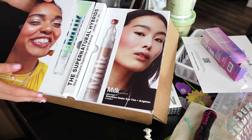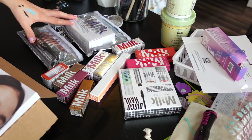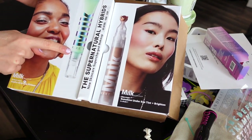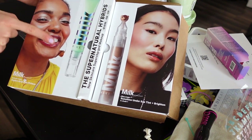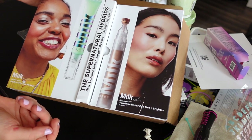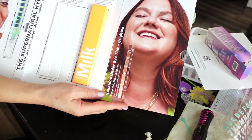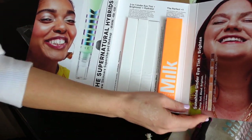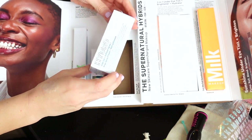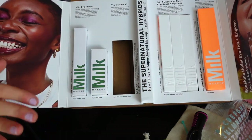Next up, Milk Makeup sent over a PR package, and I also worked with them recently and they gifted me with more goods — I'm so honored to be part of their family. They recently released the Hydro Grip Eye Primer, which is pretty cool, and the Sunshine Under Eye Tint — a concealer and brightener. I typically don't wear primer, but I'm curious to see how it works and if it will prolong my eyeshadow wear. Products are available on Sephora.